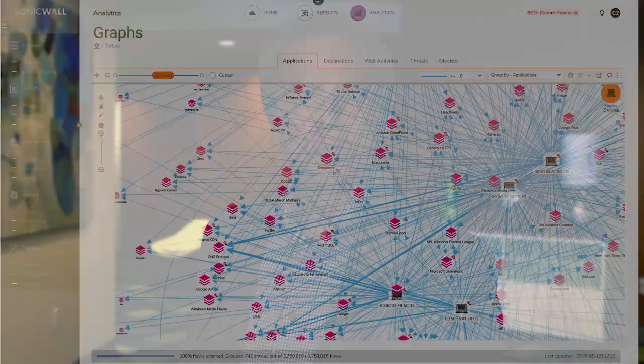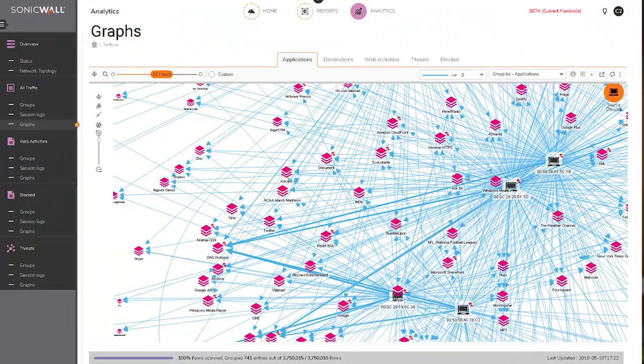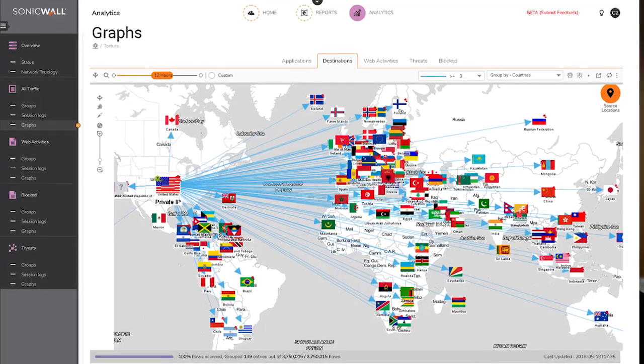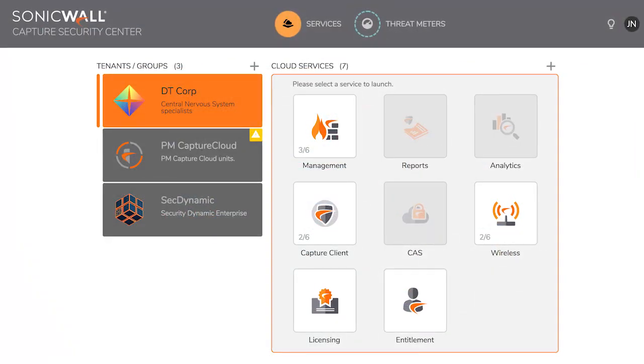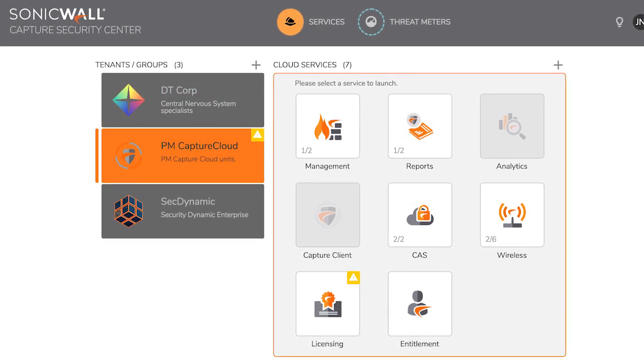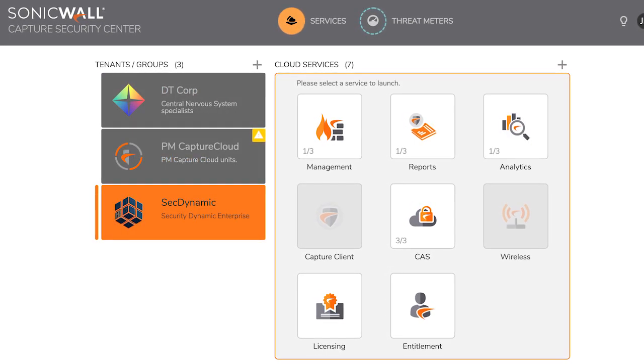Capture Security Center provides the ultimate in visibility, agility, and capacity to centrally govern the entire SonicWall network security environment with greater visibility, accuracy, and speed. And you can do it all from one simple, common cloud interface that can be accessed from any location and any web-enabled device.